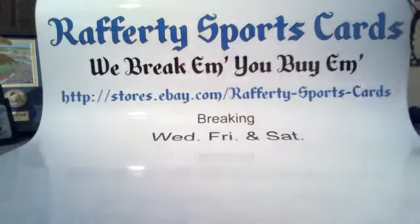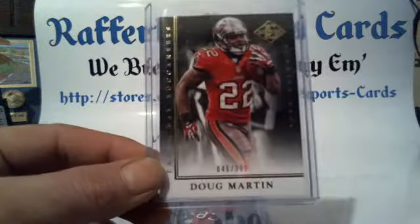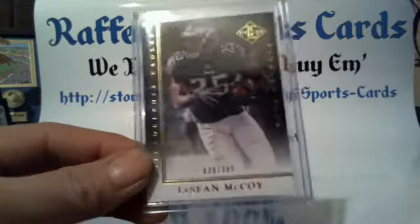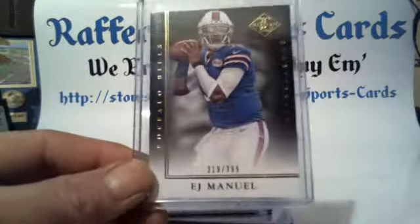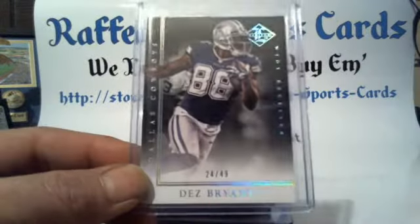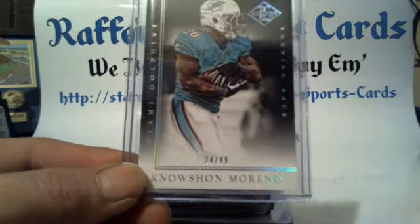Congratulations Jags, and it's recap time. Base cards number two, three of 99: Dez Bryant Cowboys, JJ Watt Texans, Frank Gore 49ers, Vincent Jackson Buccaneers, Doug Martin Buccaneers, Steve Smith Sr. Ravens, Chris Ivory Jets, LeSean McCoy Eagles, EJ Manuel Bills, Jordan Todman Jaguars, Julian Edelman Patriots, Andre Johnson Texans 47 of 49, Dez Bryant Cowboys 24 of 49, No'Sean Moreno Dolphins 34 of 49.